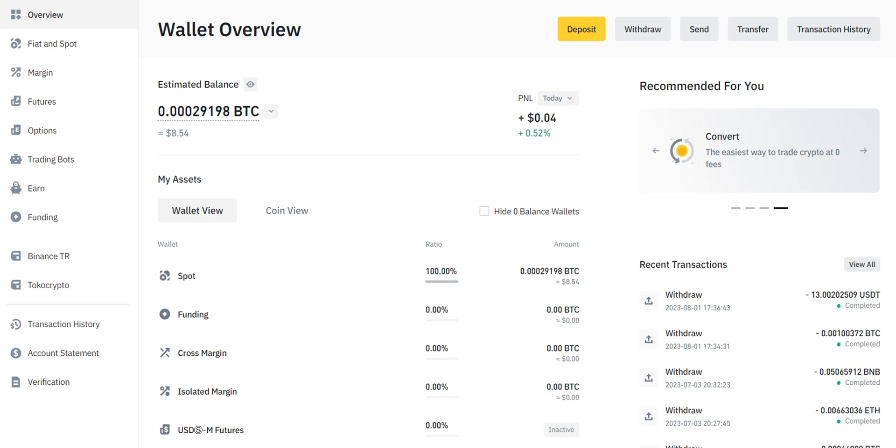Congratulations — you've successfully bought Bitcoin with Wise on Binance using their P2P trading feature. We hope this comprehensive step-by-step guide has provided you with immense value. Always remember to stay vigilant during P2P trading and conduct thorough research before engaging in any transactions.